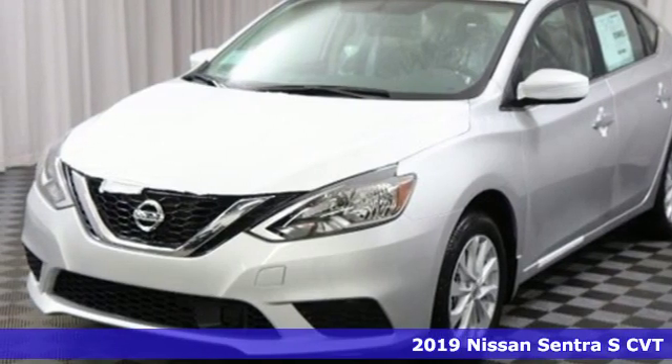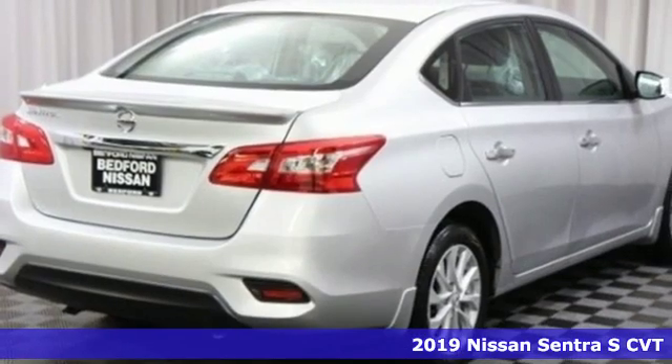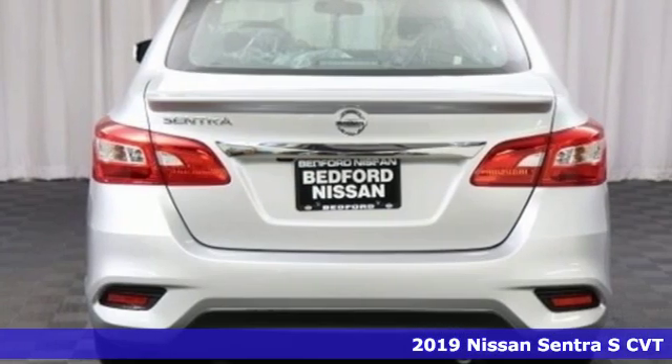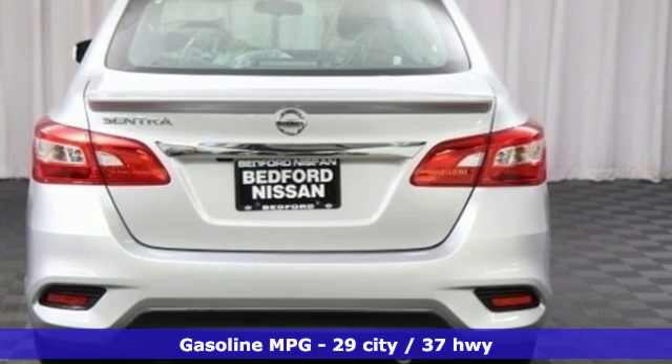It's a new 2019 Nissan Sentra. Who says your commuter car has to be a commuter car? Upgrade your drive with this Sentra and get ready for an impressive combination of features.